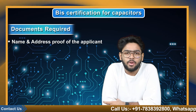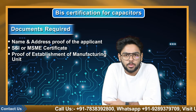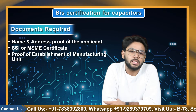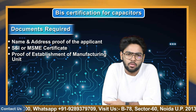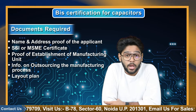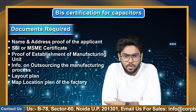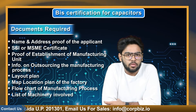Name and address proof of the applicant and the factory premises, SSI or MSME certificate, proof of establishment of manufacturing unit such as certificate of incorporation, registration certificate, MOA, etc. Information on outsourcing the manufacturing process, layout plan, map location plan of the factory, flowchart of the manufacturing process, and list of machinery involved.